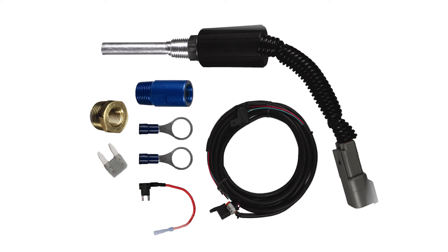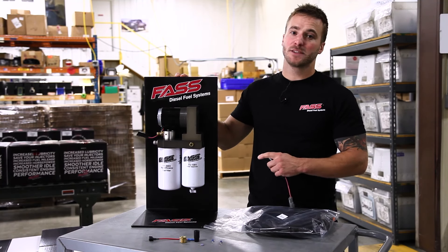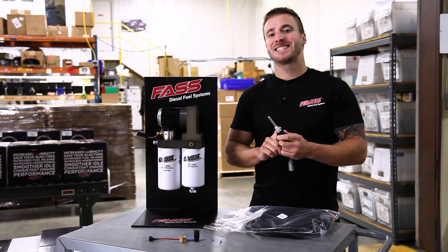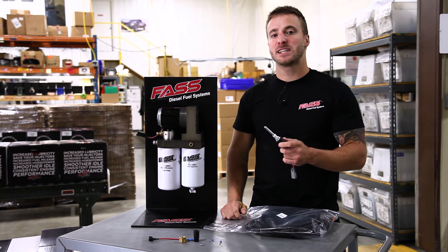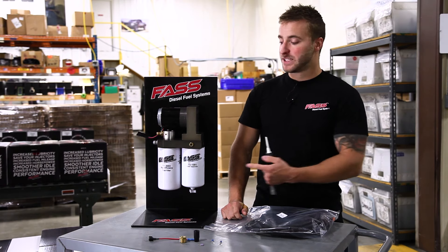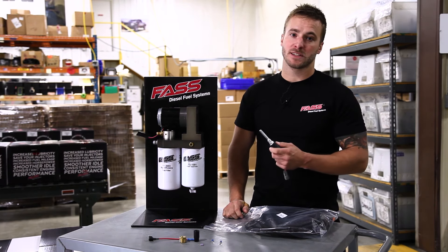One thing you can do to prevent this is add our electric heaters to your Fast system. Our Fast Titanium Series fuel pumps are equipped with two electric heater ports. These units are designed to turn on when your key is in the run position and automatically shut off when your fuel has reached optimum temperature. This will prevent fuel from gelling inside your fuel system.